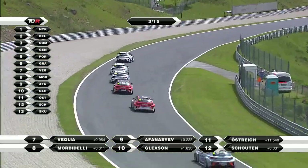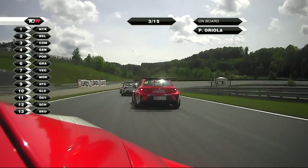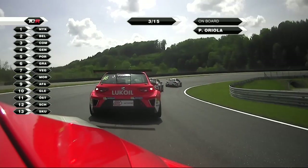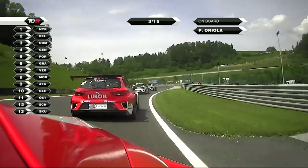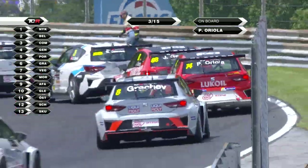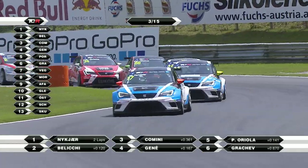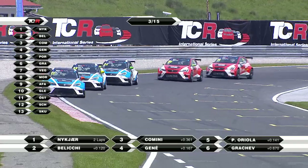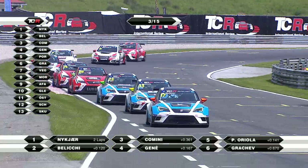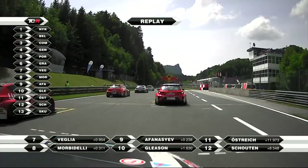Markus Ostreich now up to eleventh place, Gleeson in tenth. As we look ahead at Jordi Janay's car in fourth place - Kamini, Baliki and Nukia in third, second and first ahead of him. They come through the chicane and back onto the start-finish straight for the start of lap four.